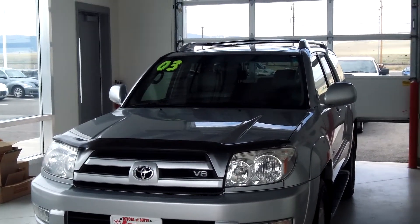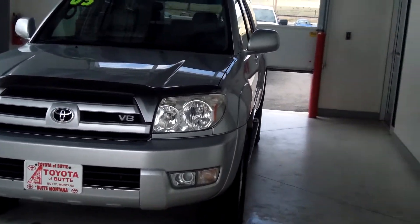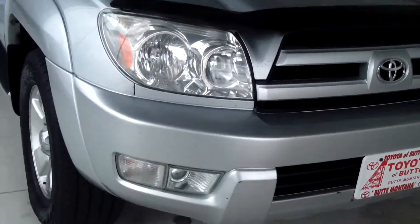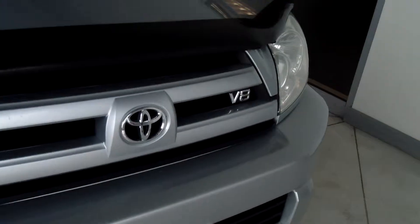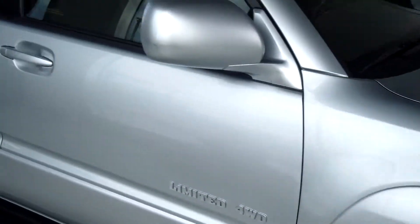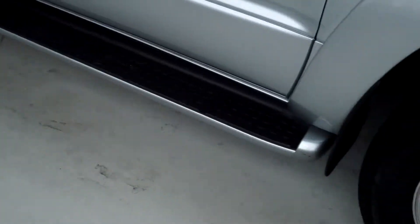This vehicle is a 2003 Toyota 4Runner Limited 4WD in the color silver. It does have a vent visor and the front mesh grille, V8 engine, fog lamps, 110-inch wheelbase, color-key door handles and mirrors, and it also has a running board.